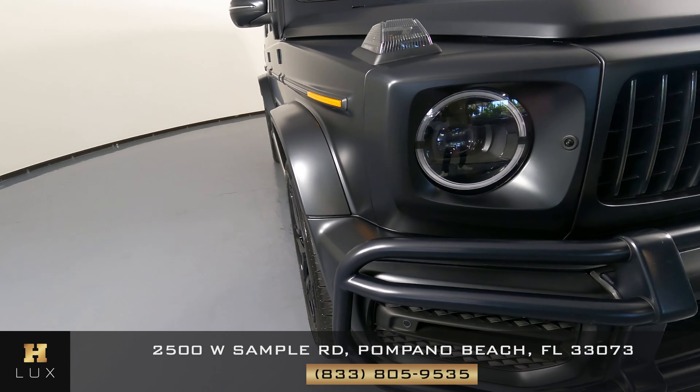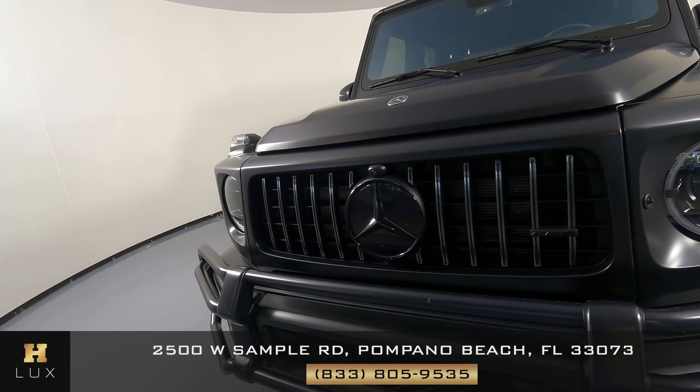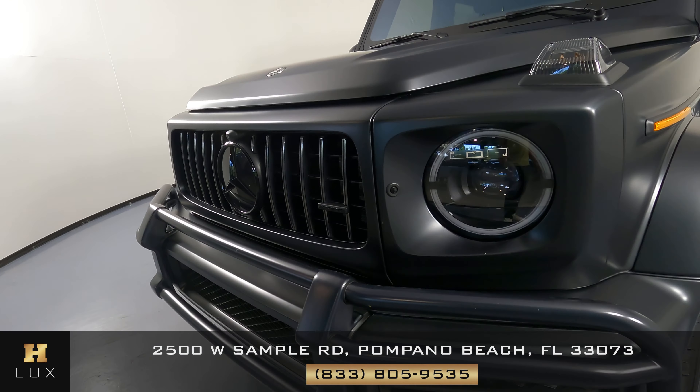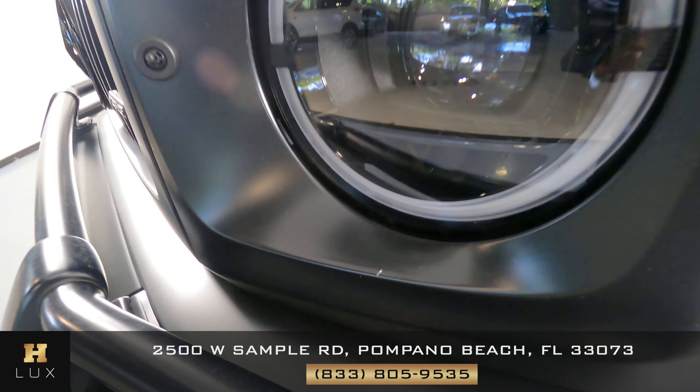Okay, now we're going to have a look at the front bumper. I'd like to point out that there's a little scratch right here, right underneath the headlight.